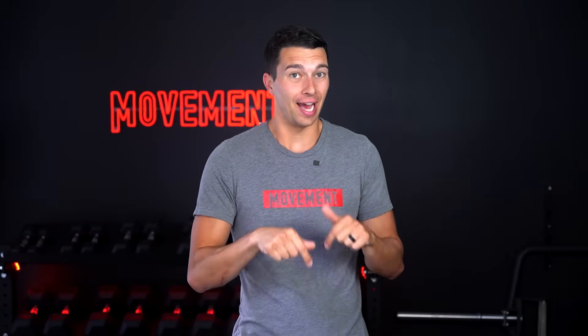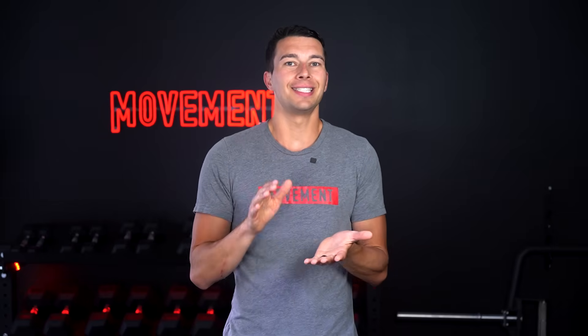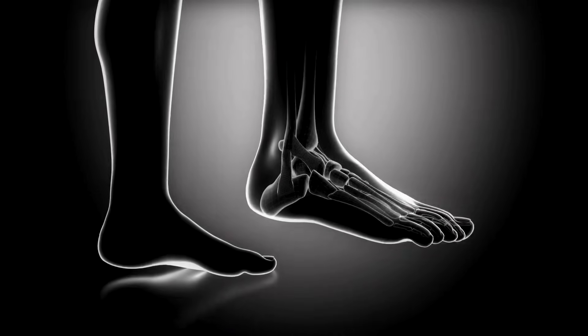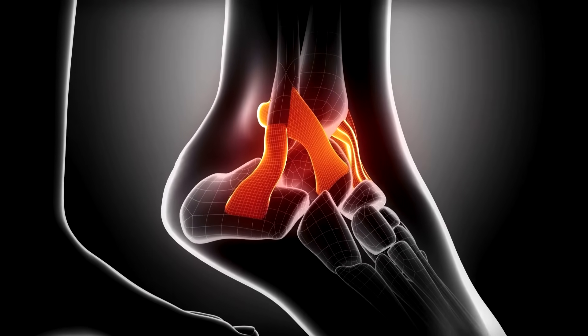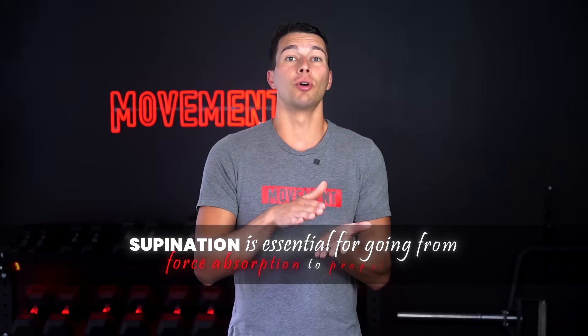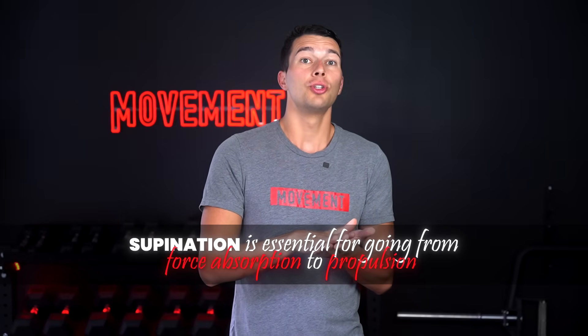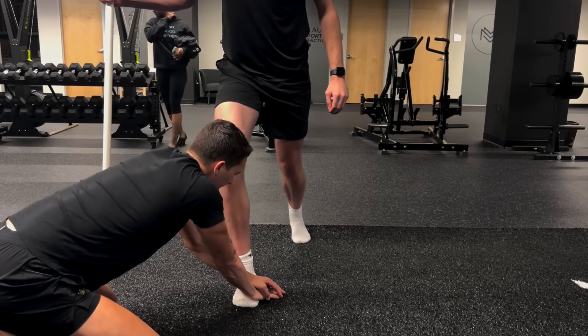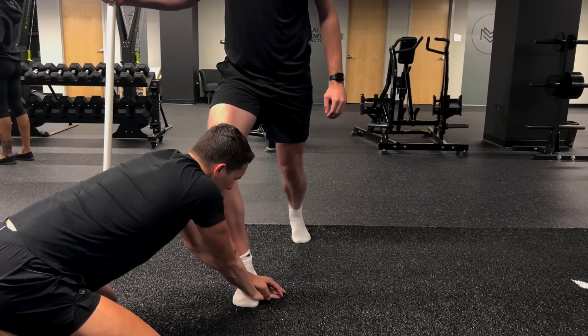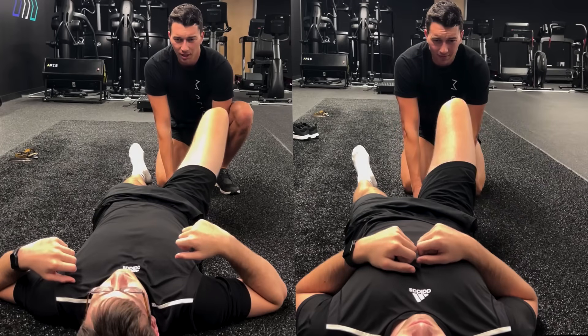This is where this athlete was actually having a deficit — he was essentially stuck in the force absorption phase. It turns out he has a history of ankle sprains. Over time, his foot and ankle stiffened up and don't allow the midfoot to supinate, which is essential for going from force absorption to propulsion. We tested this with the table test: locking the forefoot down flat and seeing if the midfoot can rotate and open up, allowing the knee to fall out to the side.